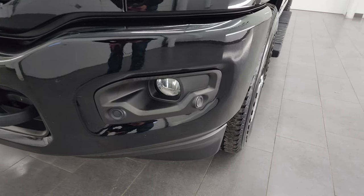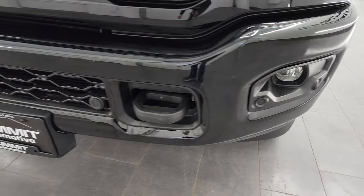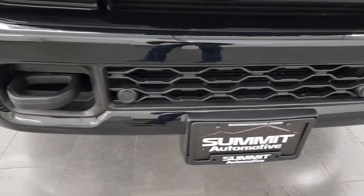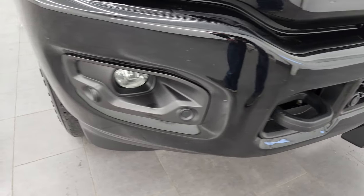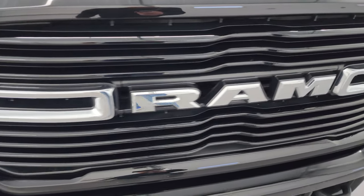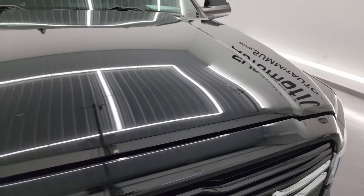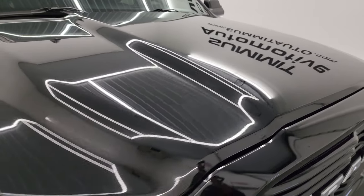Headlight lenses are nice and clear. You get the painted bumpers with the sport package, factory fog lights, and the front bumper parking sensors. Front bumper is in fantastic condition — I didn't see any major dents or dings. You get the gloss black grille with a little bit of chrome trim by the Ram badge. The hood is in fantastic condition too — didn't see any major dents or dings.